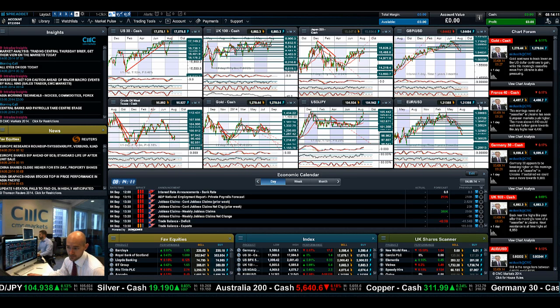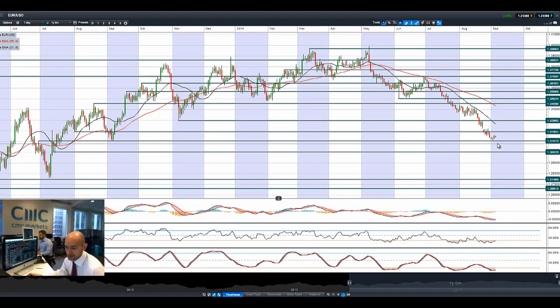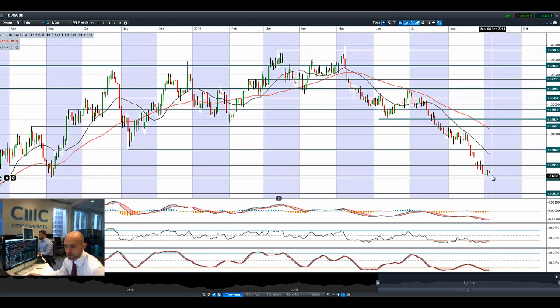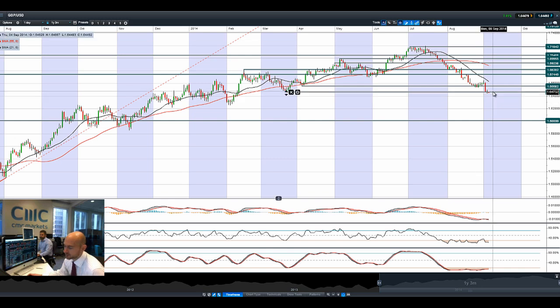Looking at EUR/USD, there's a bounce off 1.3107. There's probably not going to be a huge amount of activity in the FX pairs before the ECB meeting, due later today — around 1:30 UK time. We're in the middle of two ranges right now: potential resistance around 1.3193, and potential support remaining at 1.3107.